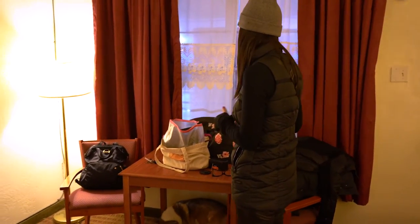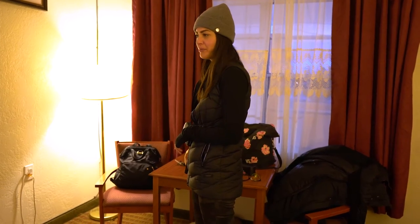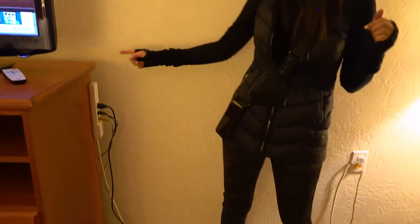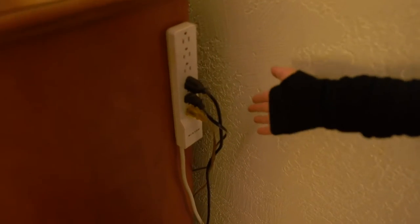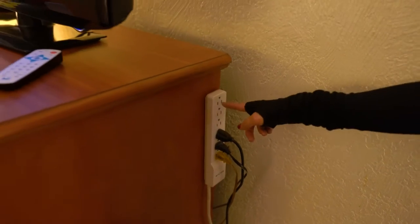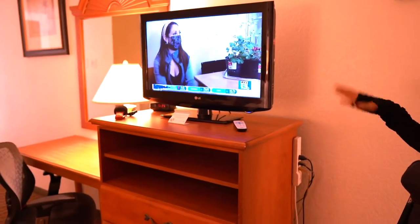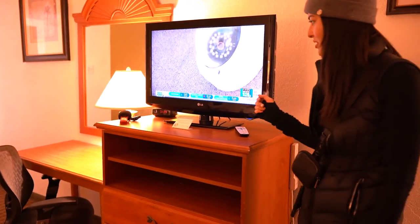The curtains worked just fine — they did black out the room. They're a little bit hard to open and close but they worked fine. As we were packing we noticed there are some outlets in the back if you need to charge things, so if you're looking for somewhere to charge your devices, either use the bathroom or use that back area. I like to always have the TV on in hotels — I just like background noise — so we did use the TV.